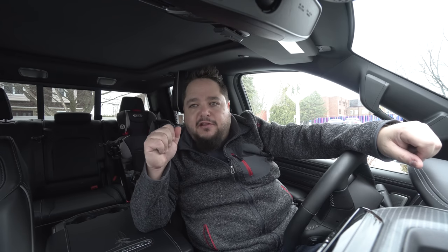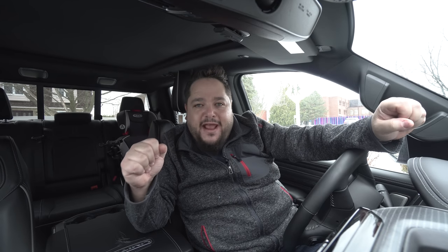Let's change the camera angle and take a look at this brand new infotainment system, available now exclusively in the 2019 Dodge Ram.